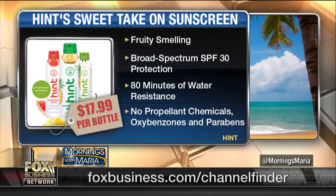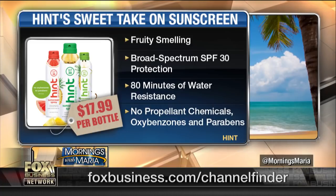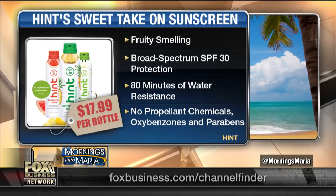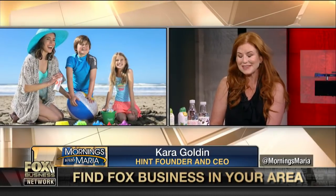We have it online at drinkhint.com. It's $17.99 at most stores or less. We're nationwide at Target as well as CVS, actually starting this week, and on Amazon as well. It's great for kids too. We always tell people to put it on your hand first so you don't spray it and get it in your eyes. Allure, Marie Claire, and lots of other great publications have said it's one of the best sunscreens on the market.